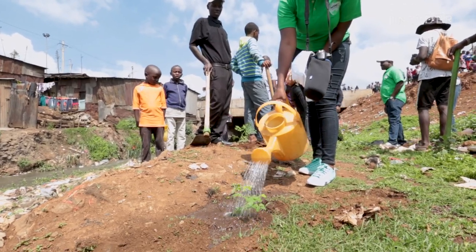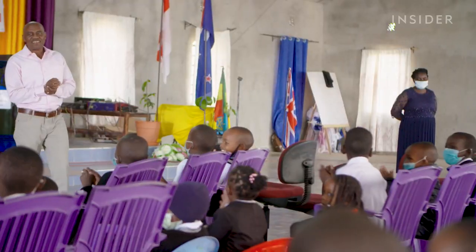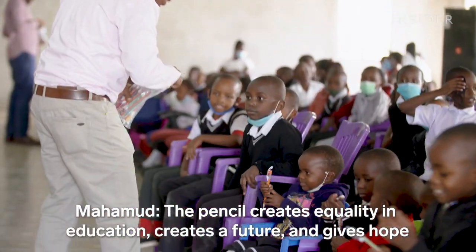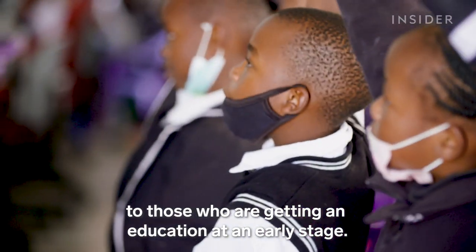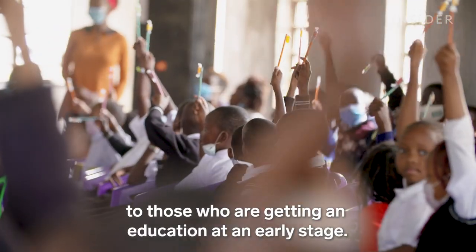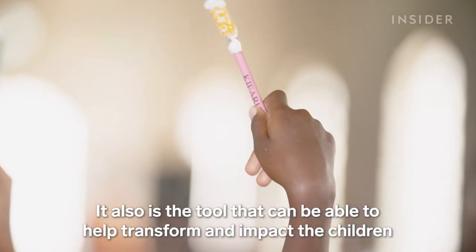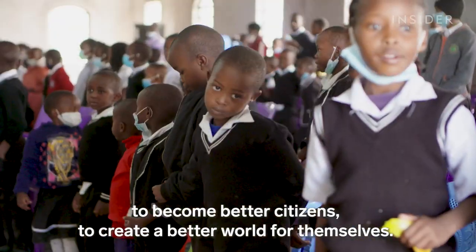While Mahamoud says that's a start, he hopes that what he's doing here will grow. The pencil creates equality in education, creates a future, and gives hope to those getting an education at an early stage. It is also the tool that can help transform children to become better citizens and create a better world for themselves.